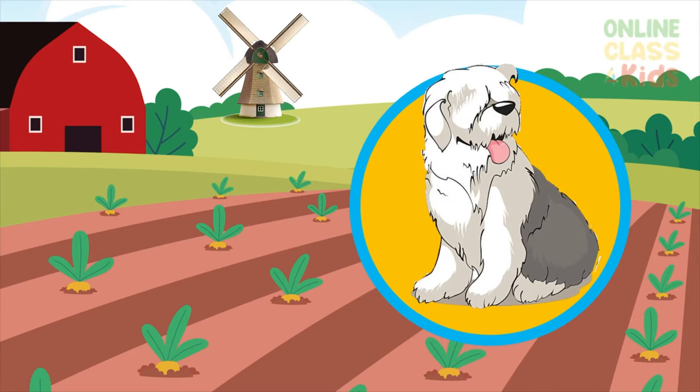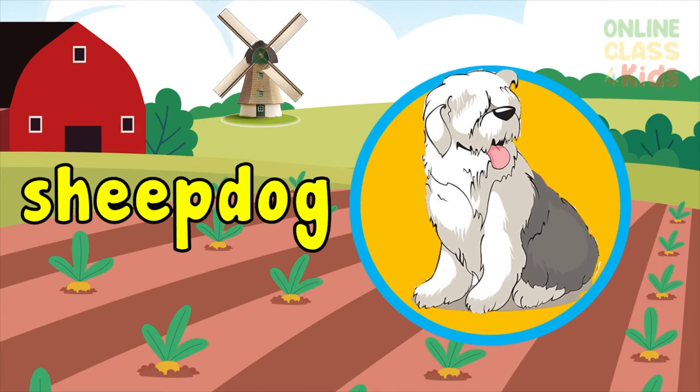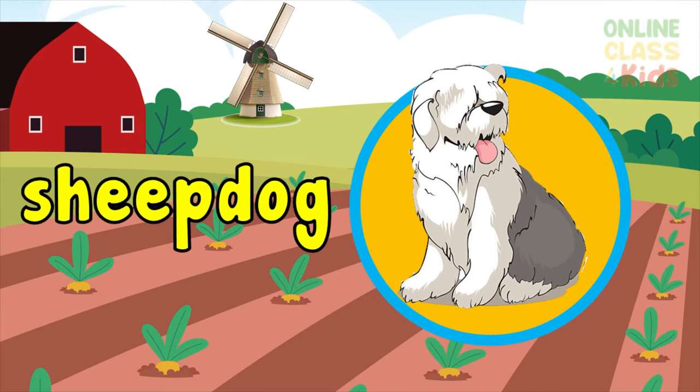Look at this picture. It's a sheep dog. It's used to guide or herd sheep. Say sheep dog.